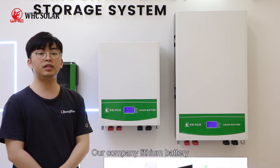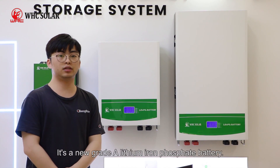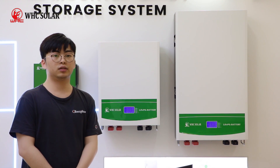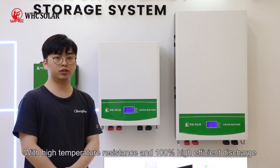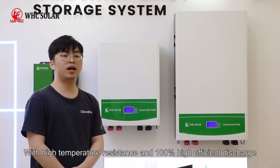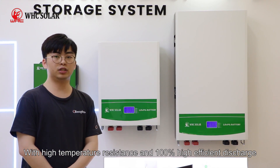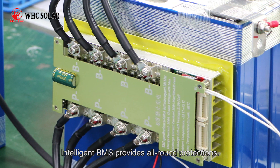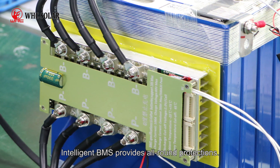Our company lithium battery is new grade 8 lithium iron phosphate battery, with high temperature resistance, 100% efficient discharge, and an intelligent battery management system — it can provide all-around protection.